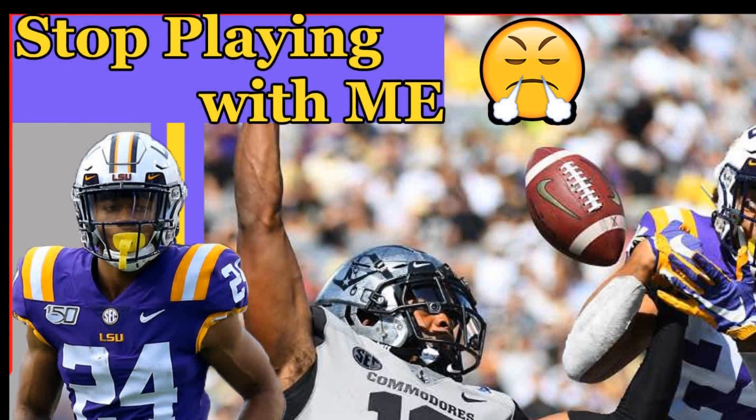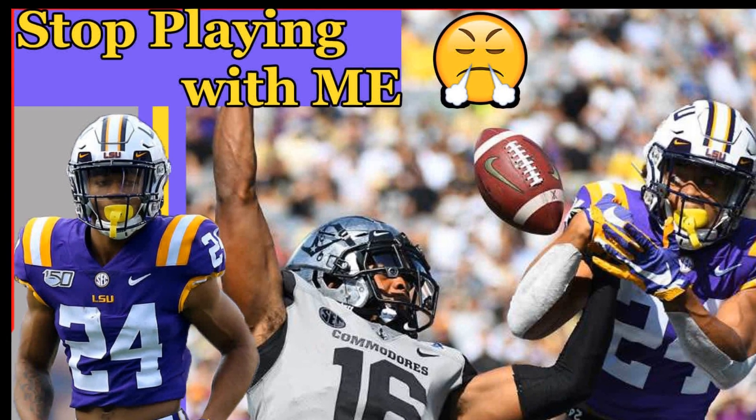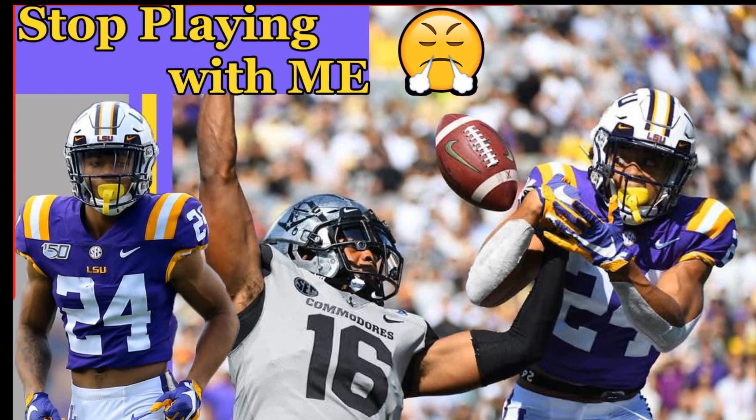From here on nothing goes down unless I'm involved. No blackjack, no dope deals, no nothing. A nickel bag gets sold in the park, I want in.